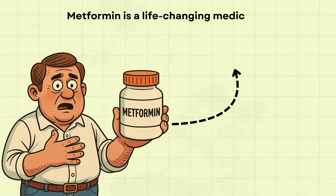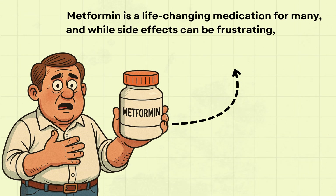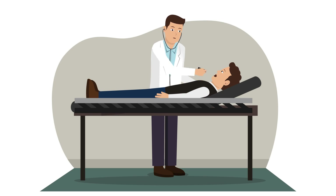Metformin is a life-changing medication for many, and while side effects can be frustrating, most are manageable or temporary. If you're experiencing persistent issues or any severe reactions, please consult your doctor immediately.